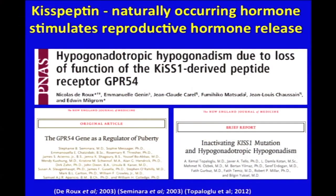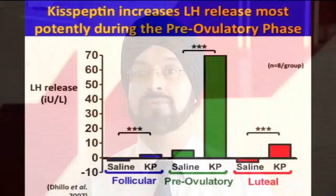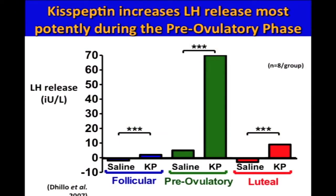This is where kisspeptin may help. Kisspeptin is a naturally occurring hormone, and for the last decade or so we now have strong evidence that it potently stimulates reproductive hormone release naturally. We carried out studies in healthy volunteers — females who had normal fertility — and were able to show that administration of kisspeptin could cause a stimulation of LH release. Importantly, this stimulation was greatest in the pre-ovulatory phase just prior to ovulation during the menstrual cycle. This led us to hypothesize that kisspeptin might be useful as a trigger in IVF treatment.